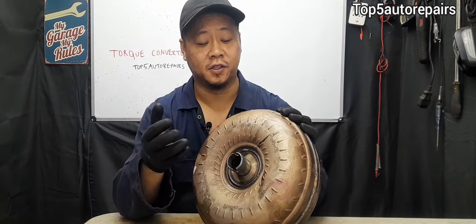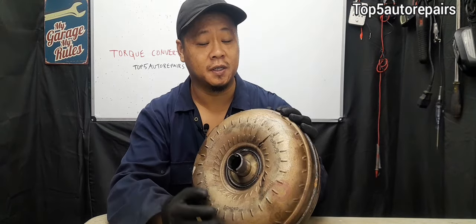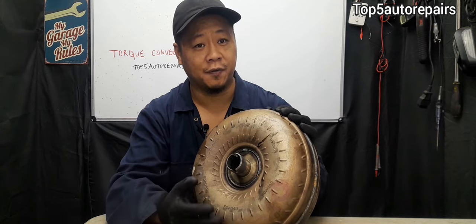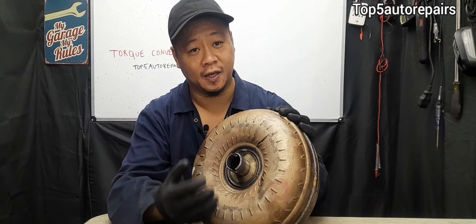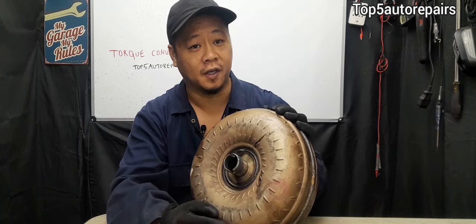The next sign that you know your torque converter is failing is going to be slipping. If you're driving and it feels like your vehicle is slipping between gears, again that's going to be caused by a failing torque converter.